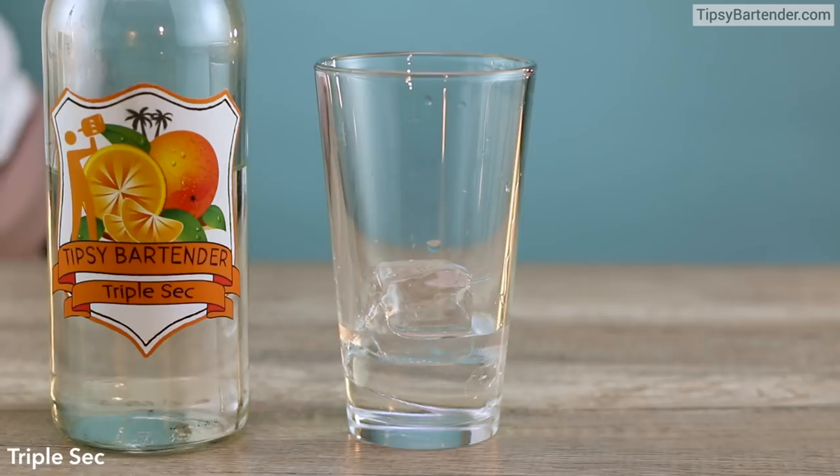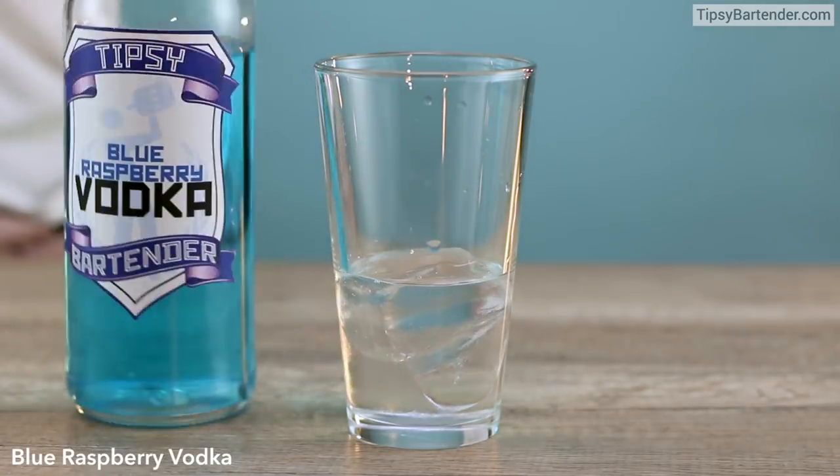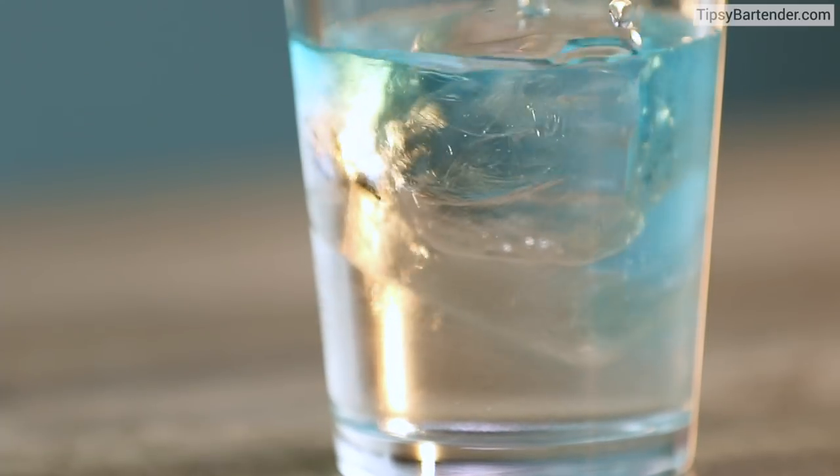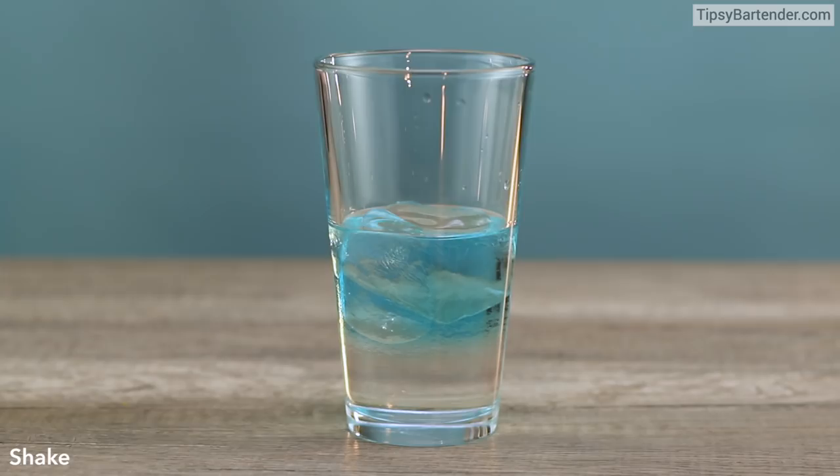So coconut rum in the glass. And you want to add some triple sec on top of that, followed by some blue raspberry vodka. Just that little hinted blue — it's really nice, really water-like.